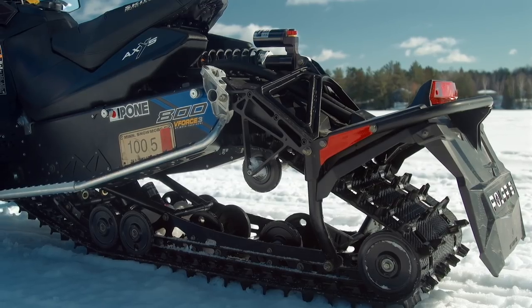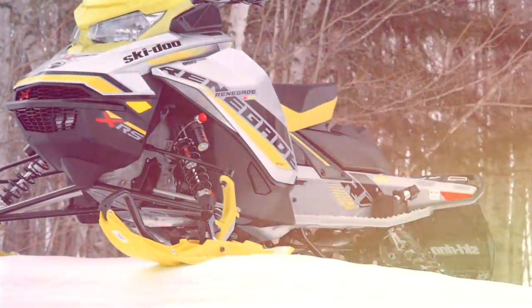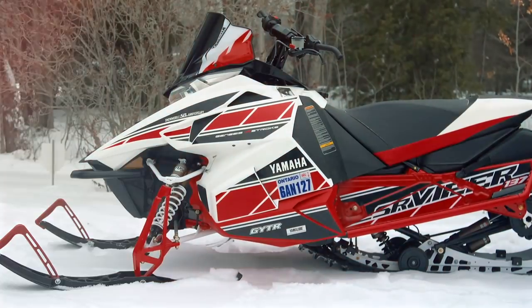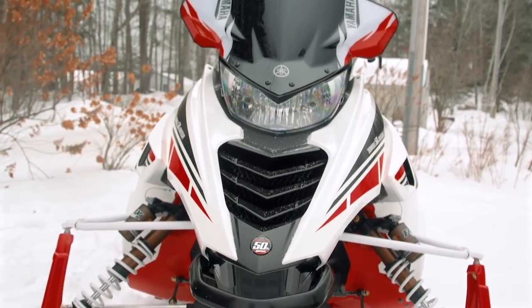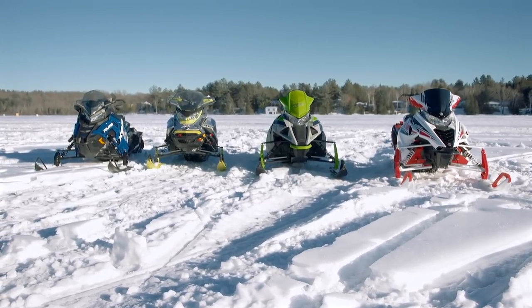Now comes the most important point in this whole story, where we announce the four sleds that we think most embody the true spirit of Snowtrax's Real World Sled of the Year. Here we go. Drumroll, please. Now let's take a look at what each of these sleds has and lacks that made them contenders for this year's competition.